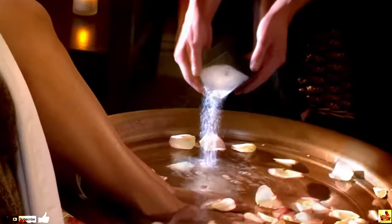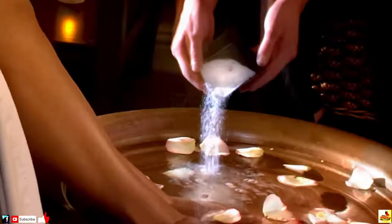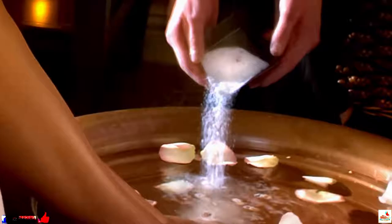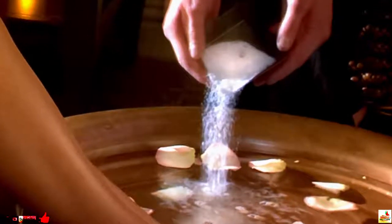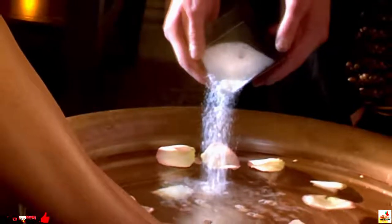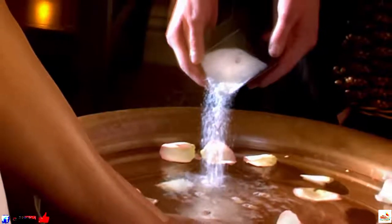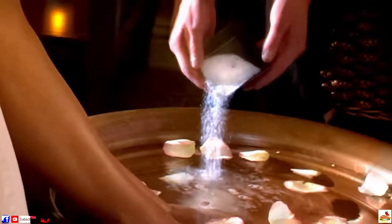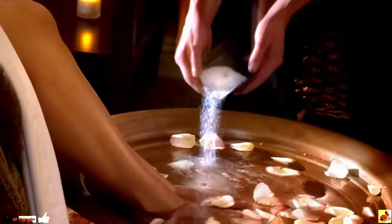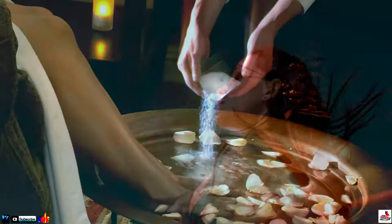7. Soak Your Feet in It. Epsom salt baths are great for relieving stress and rejuvenating your mind, but if you don't have time to hop in the tub, you could always just soak your feet instead. Not only will it increase your body's magnesium, it'll also boost your serotonin levels. Yes, Epsom salt is actually a great way to improve your mood.